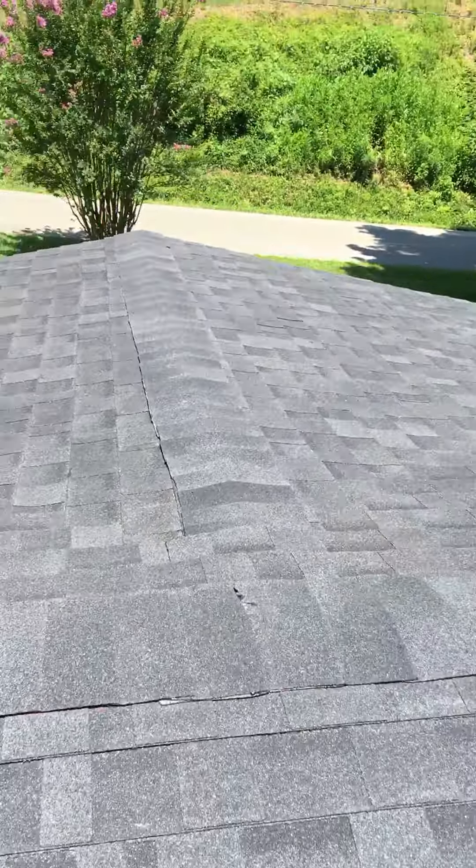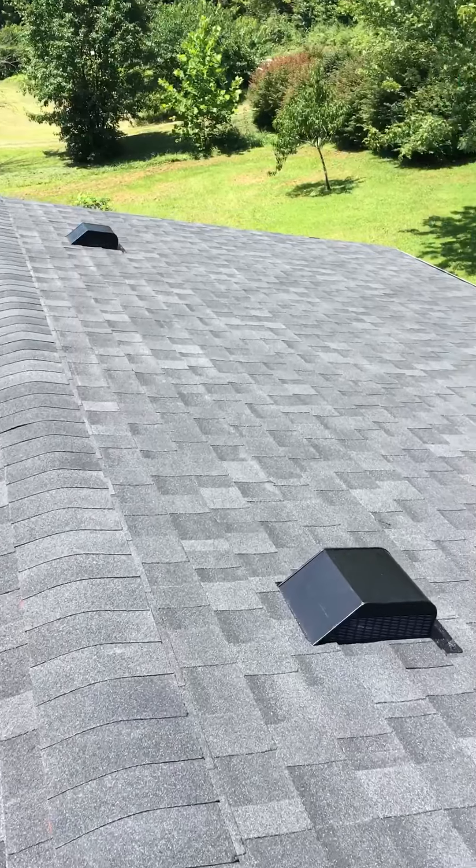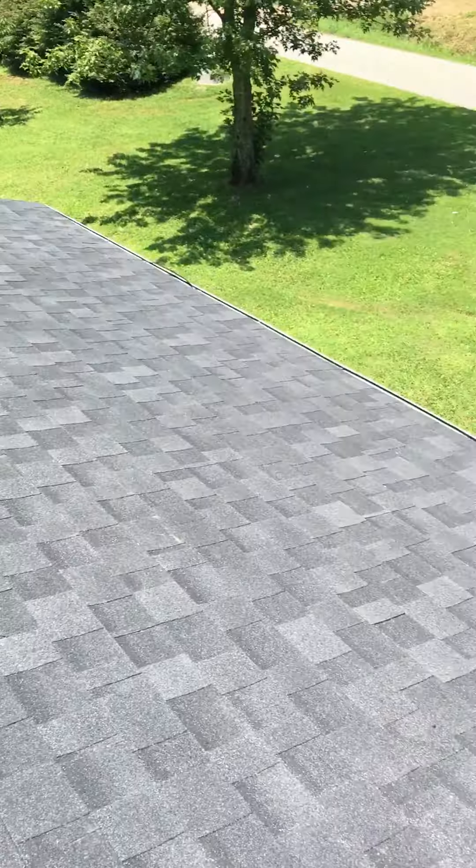Watch these shingles getting nailed — they're nailed perfectly. And we use ice and water over this entire roof, so it will not have a chance to leak.